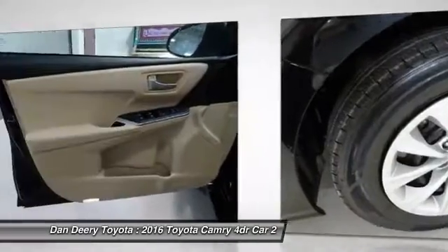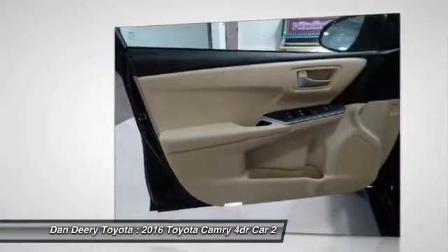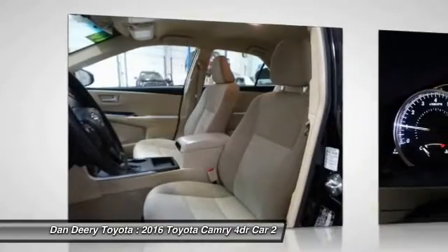Driver airbag. This isn't just a vehicle, it's an experience. So stop in for a test drive today.